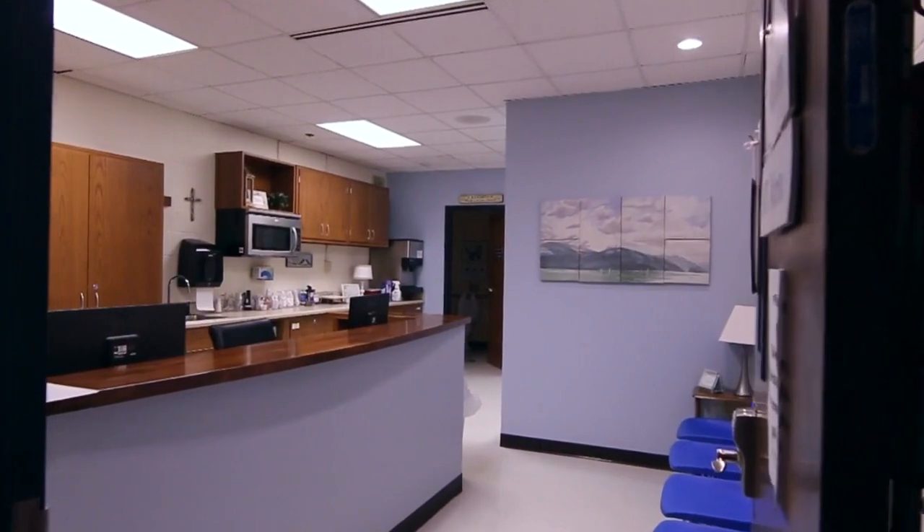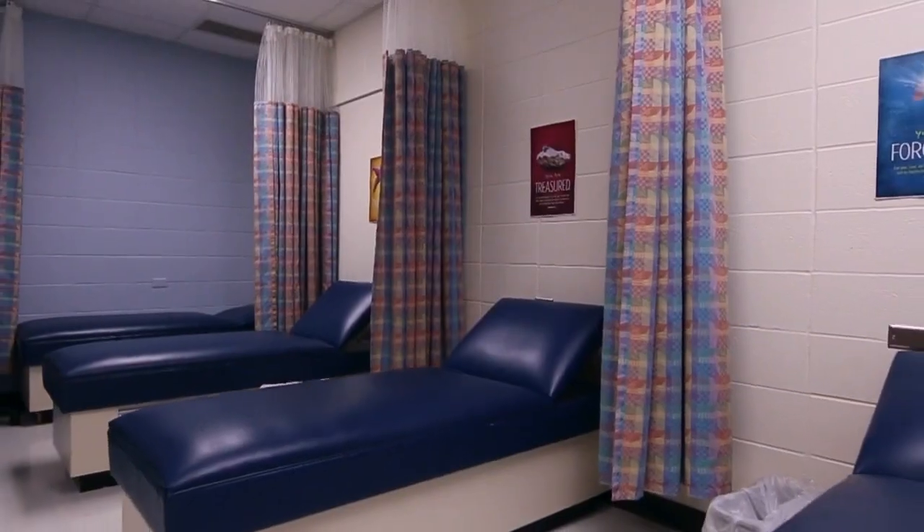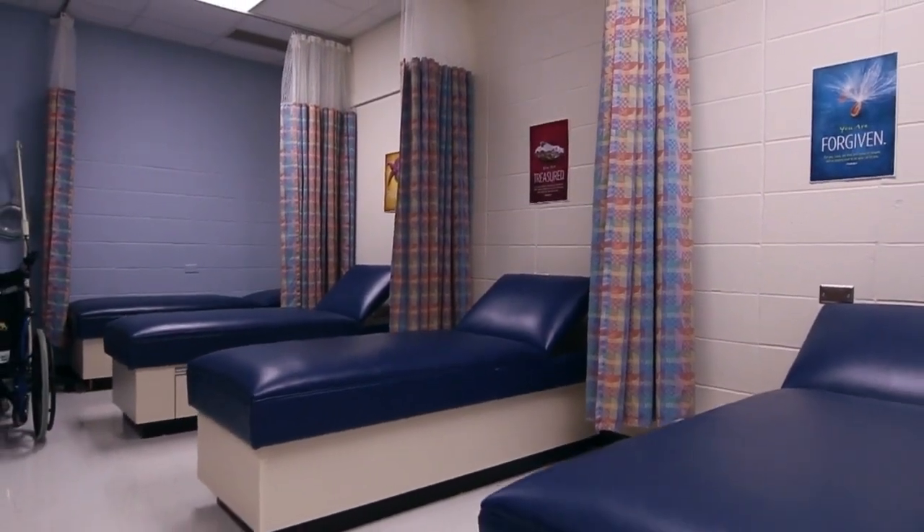We have registered nurses on staff providing daily care for our students, including those who need medication distributed during the day.